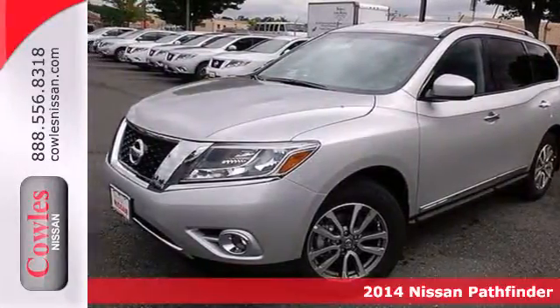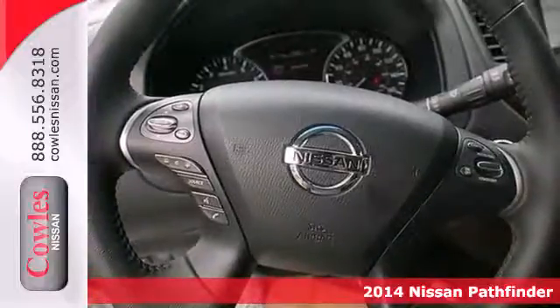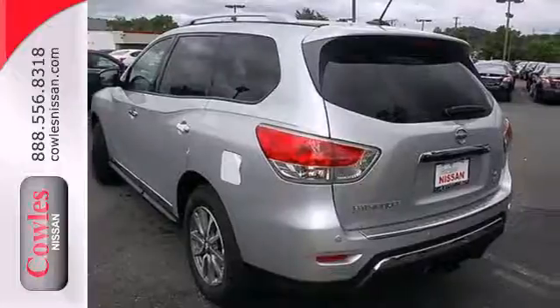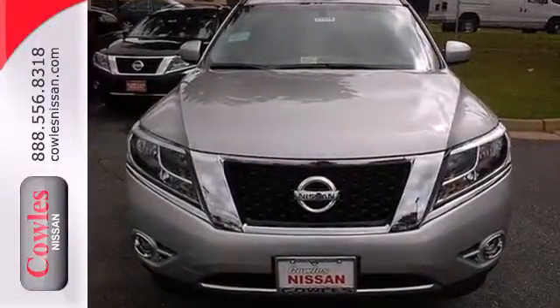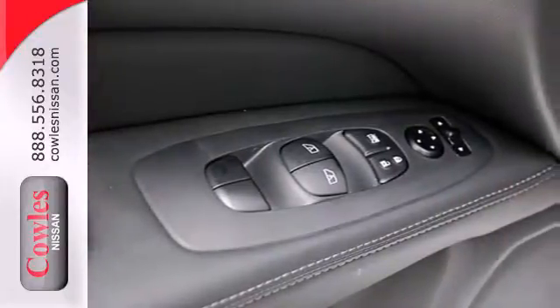Here's a 2014 Nissan Pathfinder. It has over 50 standard safety features including Vehicle Dynamic Control, Nissan's Advanced Airbag System, Safety Zone Construction, and a Tire Pressure Monitor with the class-exclusive EZ-Fill Tire Alert, which beeps the horn when your tires are at their optimum pressure.